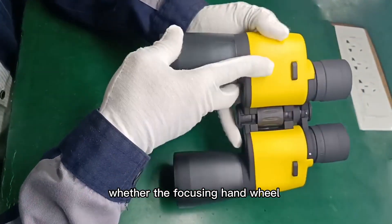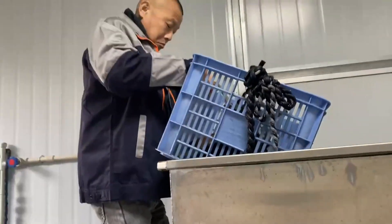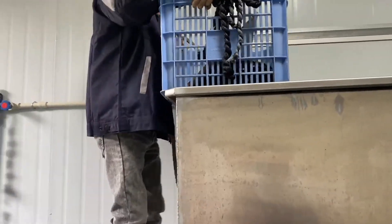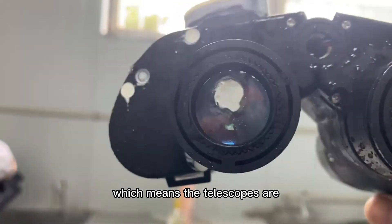The second check also covers whether the focusing handle can be used normally and whether the vision is clear. Third, waterproof test: keep the telescopes underwater for half an hour. If there is no water in the products, it means the telescopes are in good condition.